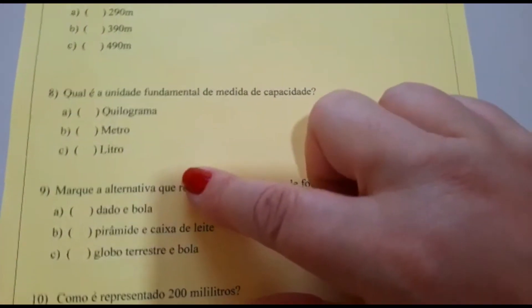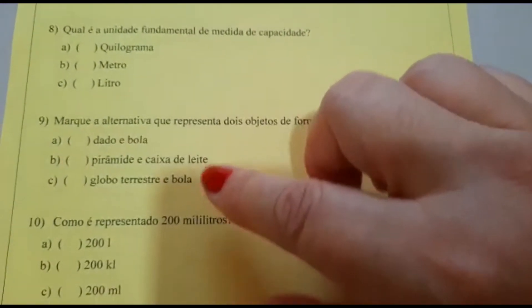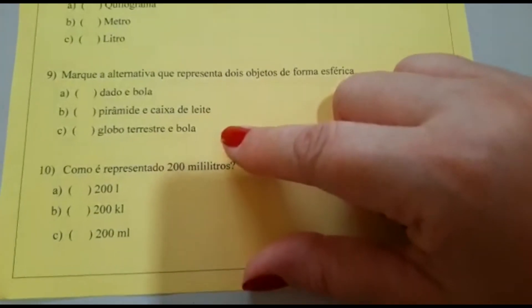Número 9. Marque a alternativa que representa dois objetos de forma esférica. A: dado e bola. B: pirâmide e caixa de leite. C: globo terrestre e bola.